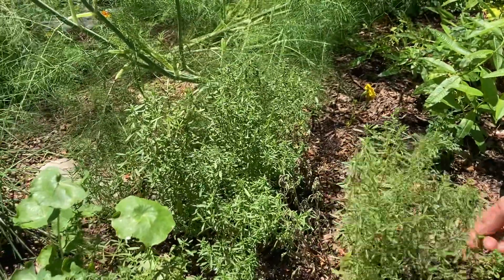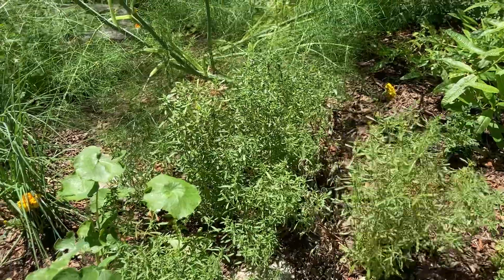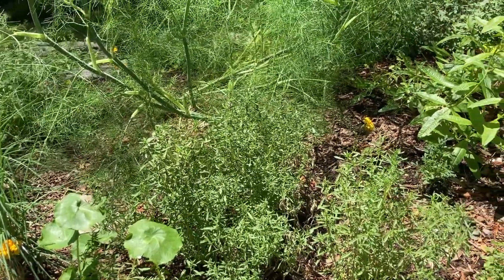This is winter savory. This comes back and it's doing really well too. Everything except this mint that's being aphidized is doing very, very well.